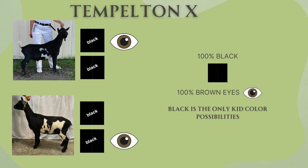Last but certainly not least, this is Envy — our AI kid that was born last year. A really exciting, promising young doe. She is black. Templeton is black. So we are only going to get black kids out of this breeding.